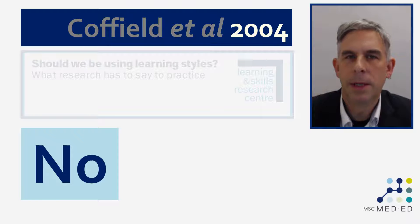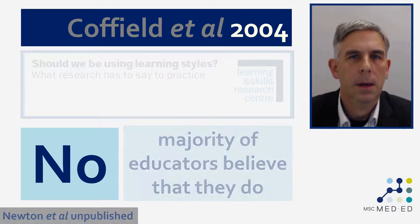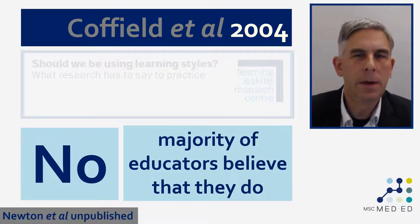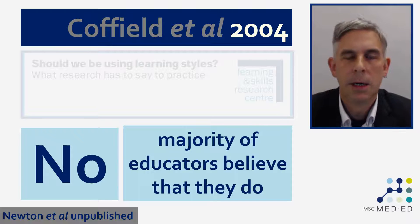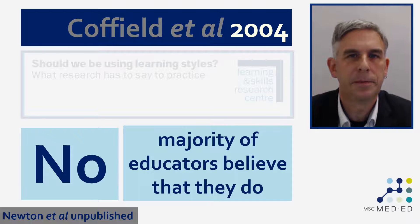You'll notice that paper was published in 2004 — at the time of recording this, at the end of 2019, that's more than 15 years ago. Since then, there have been over 30 different research studies synthesizing whether educators believe in the use of learning styles. In all but one of the studies we've found, the majority of educators say that they believe that matching instruction to learning styles is effective. In most of the studies we've found, it's more than 80 or 90 percent of people surveyed who say that they believe in the use of learning styles in this way.